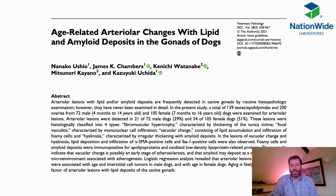Hello and welcome to our next journal club short. With me is Dr. Marvin Firth from Nationwide Labs. Today I'm looking at a veterinary pathology journal 2021 paper looking at age-related arterial changes with lipid and amyloid deposits in the gonads of dogs, brought to us by pathologists working at the University of Tokyo.